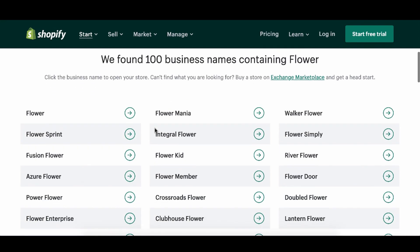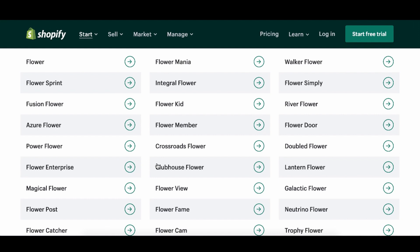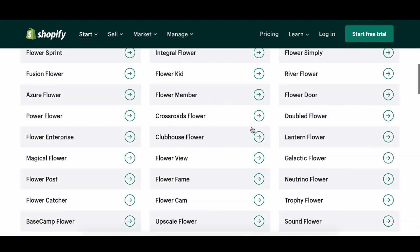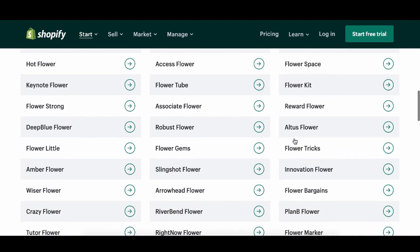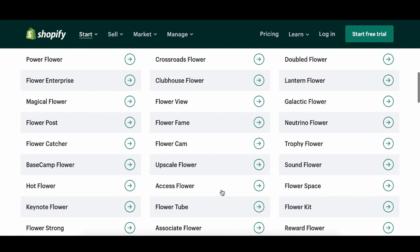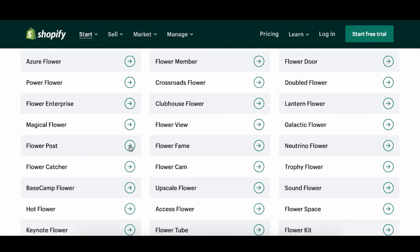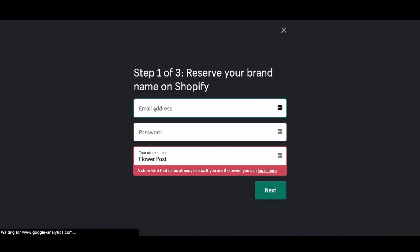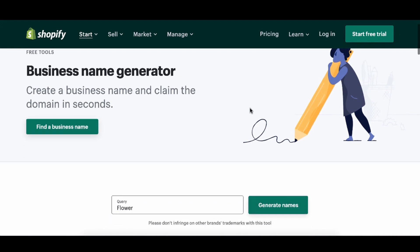We found a hundred business names containing 'flower.' So there's Flower Sprint Fusion, Flower Power, Flower Kid, Flower Fame, Flower Tube — that kind of sounds weird. Flower Kids, Plan B Flower — I don't know, is that like birth control? Essentially, some of these names are okay. The Flower Post sounds interesting. I would just click on it, and just like that, we could create an email address, password and get your store name. So essentially we'd have something like flowerpower.com, generated for free.